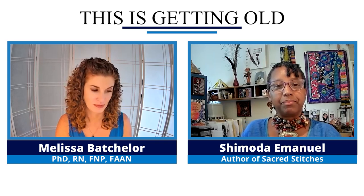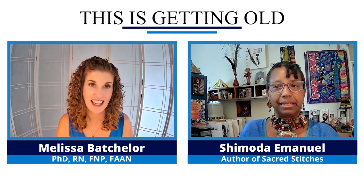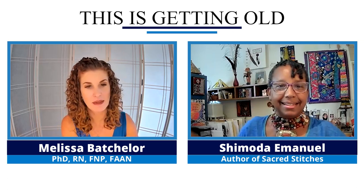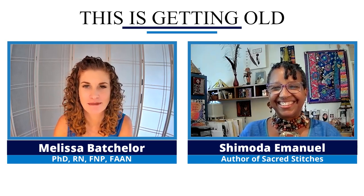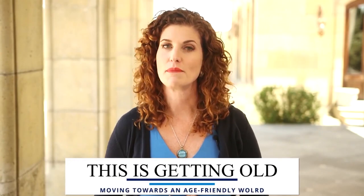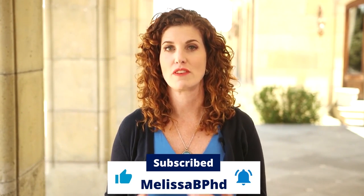If you want to see me on Instagram or Facebook, you can find me at Shimoda Accessories. We're going to put all the links on my website, melissabphd.com. Thank you so much for being with us today — tune back in for part two. Thank you for tuning into This is Getting Old, Moving Towards an Age-Friendly World. I'm your host, Melissa Batchelor. You can check out other episodes on my YouTube channel by subscribing and ringing the bell. You can also find the audio version on Amazon Music, Spotify, iTunes, and Stitcher. Please leave an honest review — more reviews mean more awareness. Visit melissabphd.com and go to the Contact Melissa tab to leave a voice message.